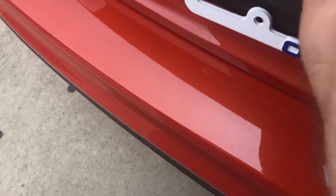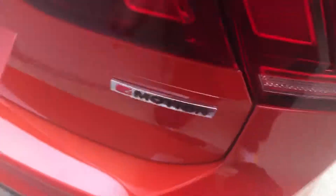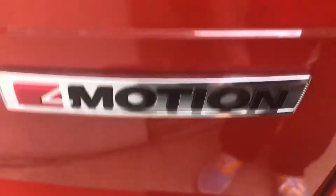Unlike other Volkswagens, you do have a membrane button here, and your backup camera. You do have the wraparound tail lamps and of course your 4Motion badge right here. You do have another diffuser down below as well.